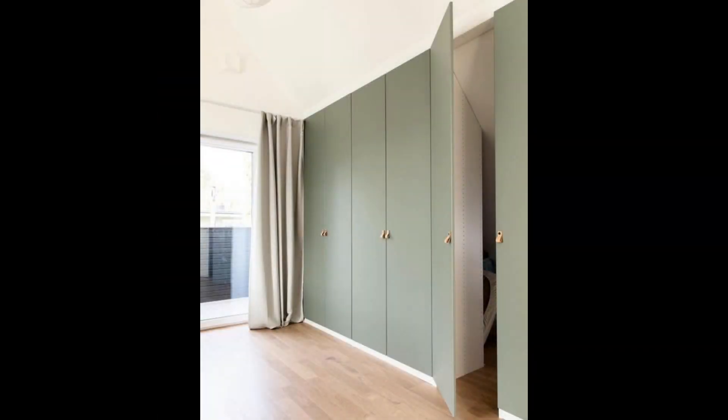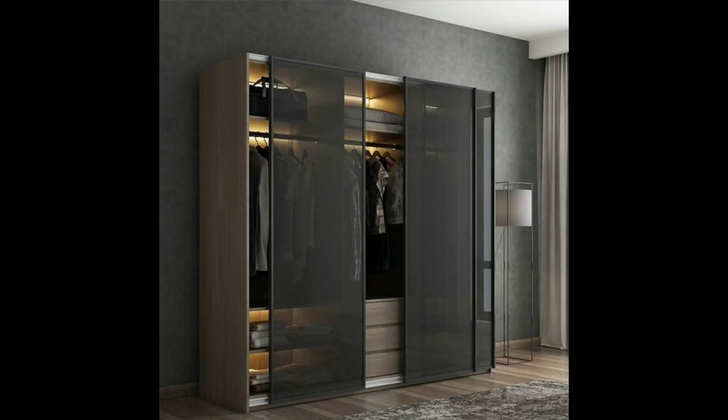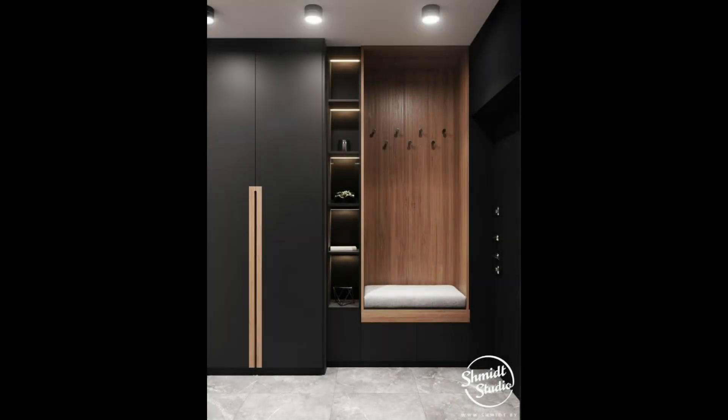2. Black wardrobe design with dark reflective glass. Since we are on the subject of bedroom wardrobe colors, we are also crushing on this all-black piece with dark reflective glass. Isn't it amazing that a unique wardrobe design like this stands so beautifully in an Indian bedroom setup?